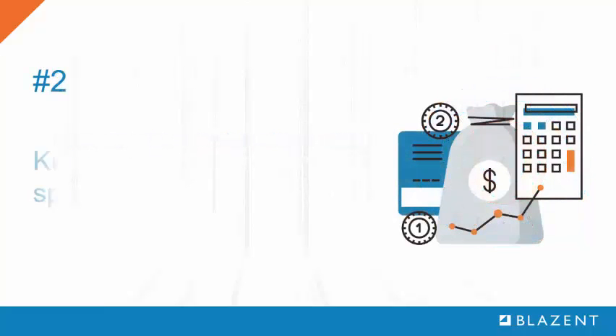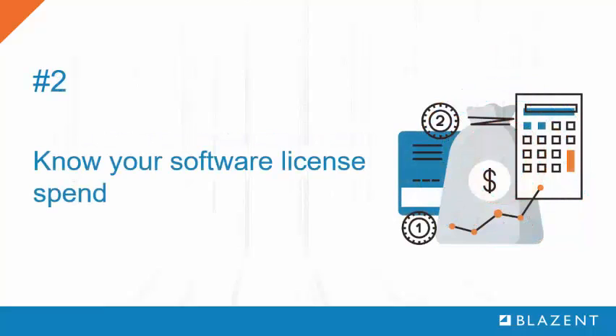Number 2: Know what you're spending. Software costs are usually higher than hardware costs and are harder to track. It's important to check CPU counts so you can adjust licenses accordingly, and it's often worth the effort to implement license reclaim, reuse, as well as rental policies.